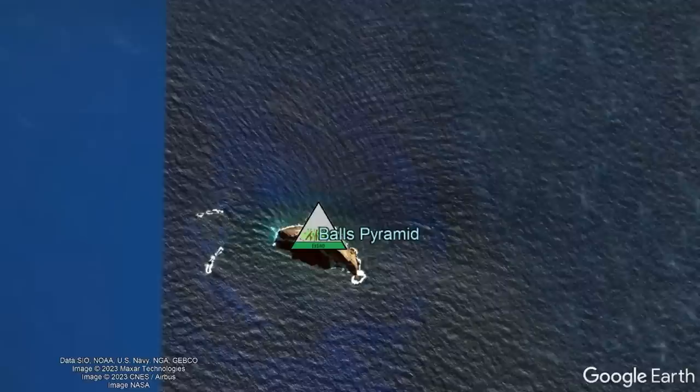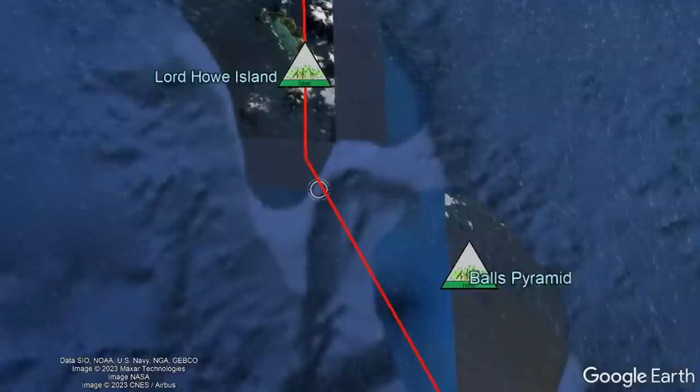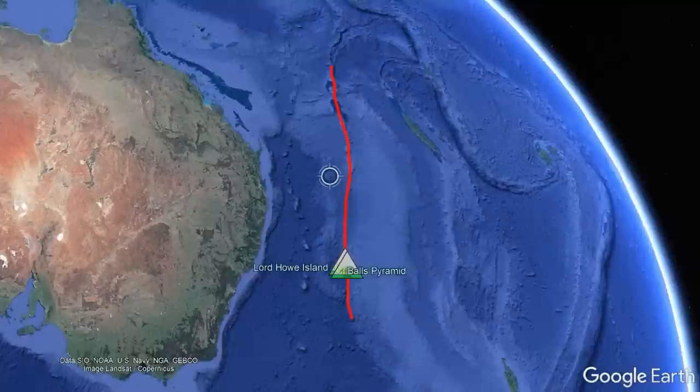With Lord Howe Island to the north, and a chain of older and younger volcanic features to the north and south of these two ancient volcanoes, there is clear-cut evidence of how they originated. Much like the Hawaiian island chain, Ball's Pyramid and Lord Howe Island formed not due to plate subduction, but rather an unusually warm spot in the earth's mantle known as a hotspot.